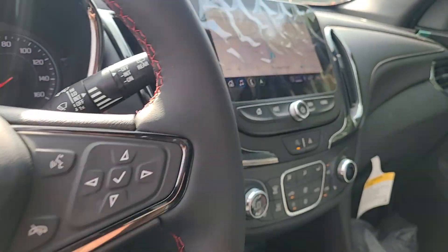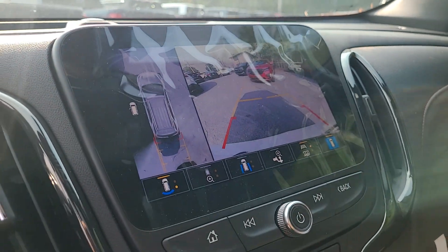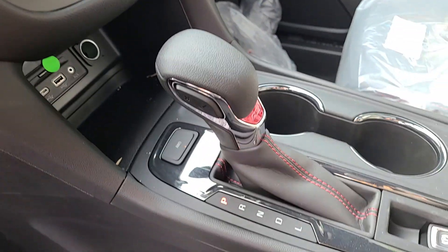The following are some of this vehicle's highlighted options: touchscreen infotainment system, navigation system, auxiliary audio input.